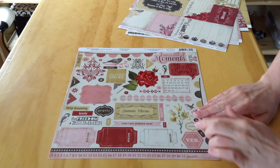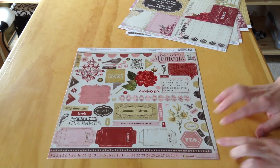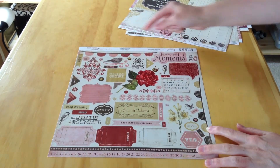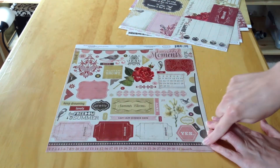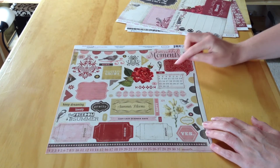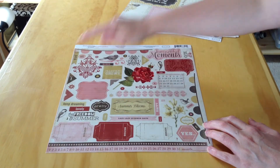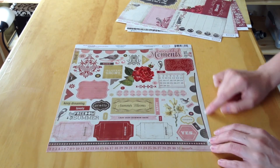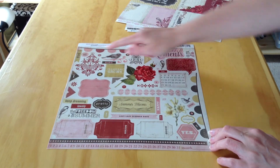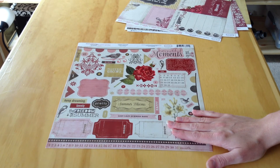The last item in the kit is the 12 by 12 element sticker sheet. My favorites are the three big tickets in pink, red, and cream. There's also a banner, a calendar, labels, photo corners, birds, two border strips, and word stickers including: beautiful moments, hello, complete, remember, yes, time, keep dreaming, lovely, freedom of summer, pretty, number one, number two, love grows, flowers, a plus sign, a question mark, and stars. That is what comes in the kit — nine pattern papers and one 12 by 12 element sticker sheet. Thanks for joining me today!